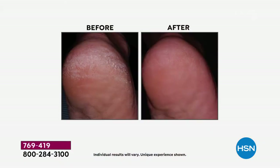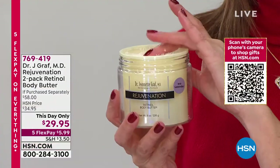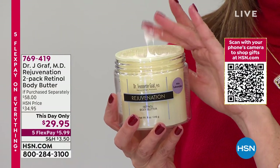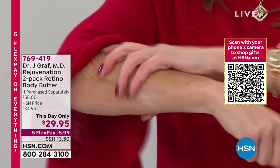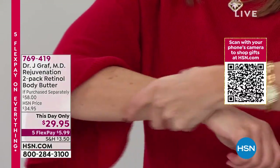Shea butter is nature's greatest emollient. Put retinol and shea butter together and you have an anti-aging firming product that you'll look forward to applying. The secret to getting people to take care of their body skin is making it enjoyable. I cannot stress enough how important it is to keep your body moisturized. The skin is an organ — it's the barrier to the rest of your body. Especially in winter, take very quick showers, about five minutes, then apply this.